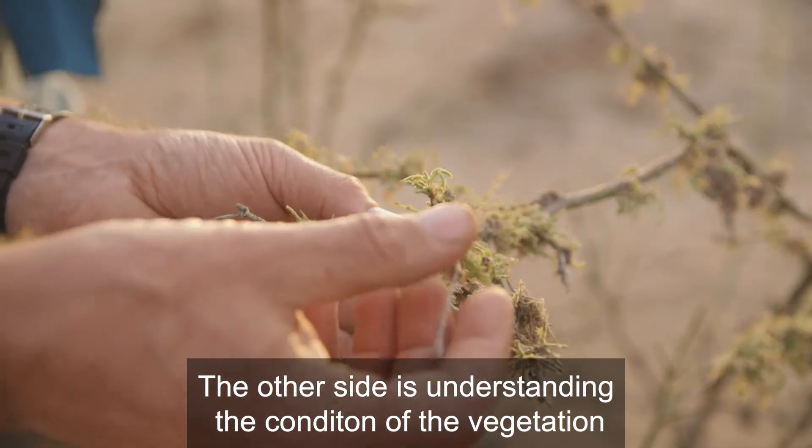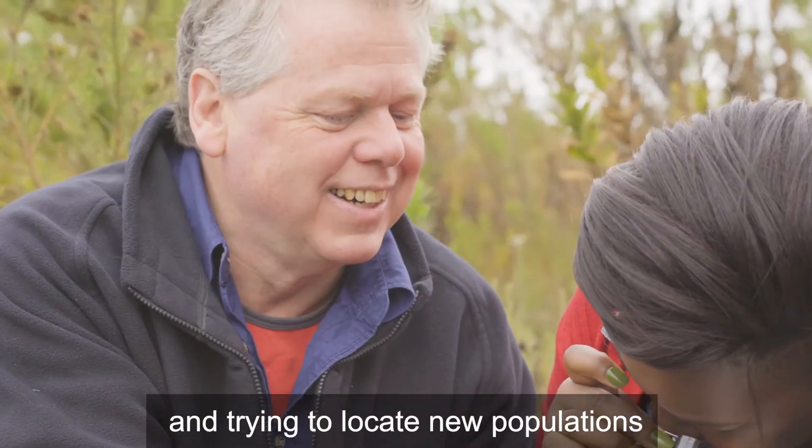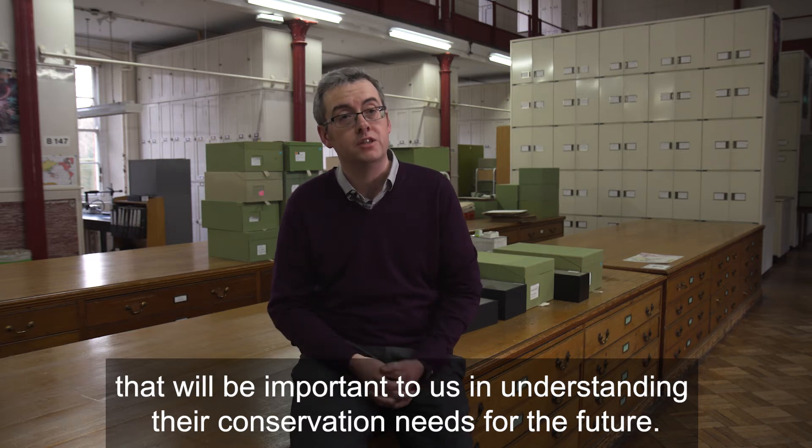Understanding the condition of the vegetation and trying to locate new populations that will be important to us in understanding their conservation needs for the future.